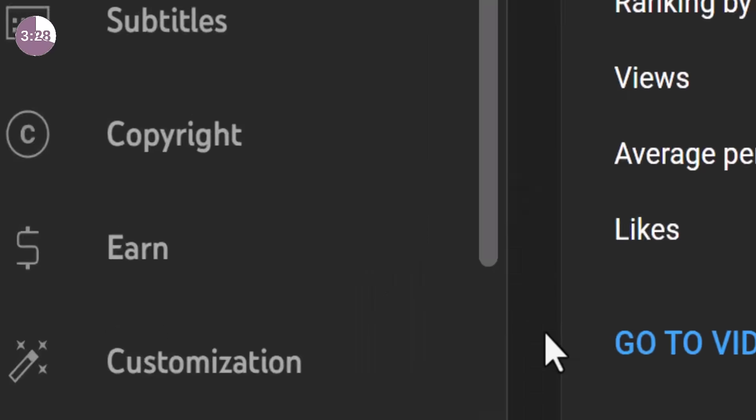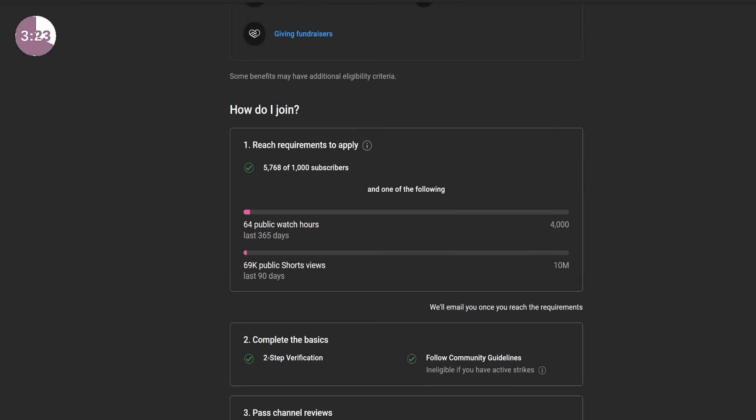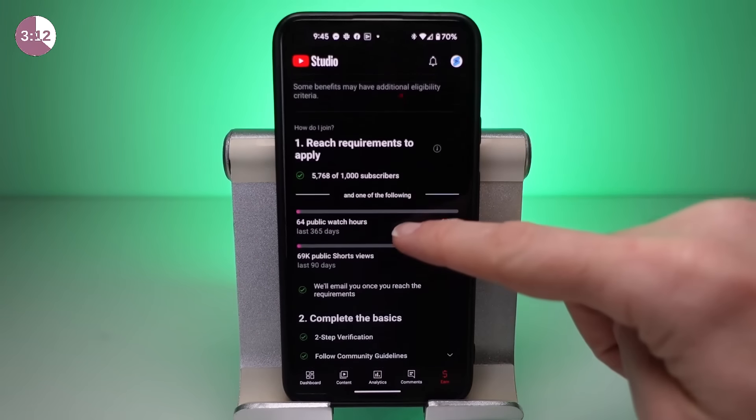The easiest way to track all of this is to go to the Earn section of YouTube Studio, where you'll find a panel that tracks the progress of your requirements. When you do reach them, YouTube will automatically email you. And for all you mobile-only creators, you can find exactly the same screen on the YouTube Studio app.